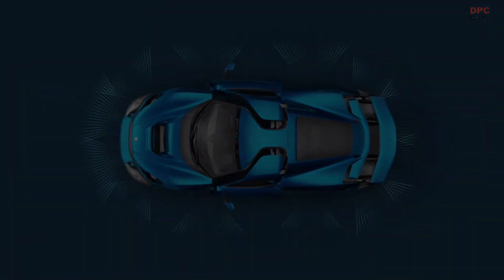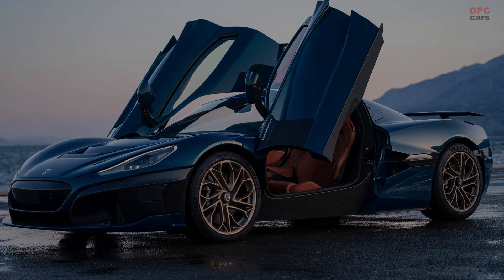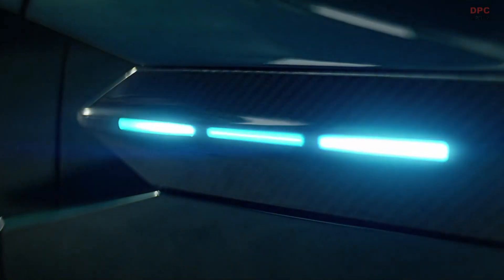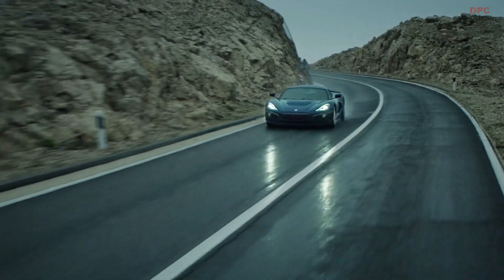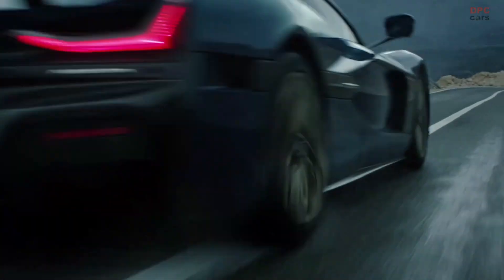The electric two-seater hypercar sprints to 60 miles per hour in as little as 1.85 seconds and to 62 miles per hour in 1.97 seconds. It's important to point out these neck-twisting acceleration figures are achievable with a one-foot rollout and only on a high friction surface, according to Rimac.